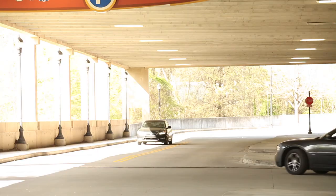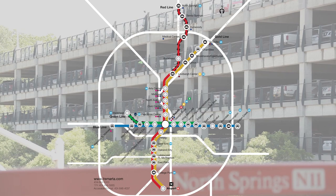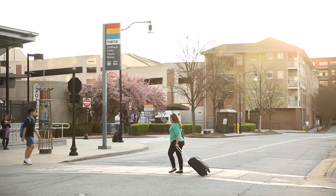I'll park my car at a MARTA station that has long-term parking. Not all stations have long-term parking, so be sure to check the rail map. Look for stations with this parking symbol. These stations let you park for more than 24 hours for a fee, but it's still cheaper than airport parking rates. Lindbergh Center Station is the closest to me, so I'll park here.